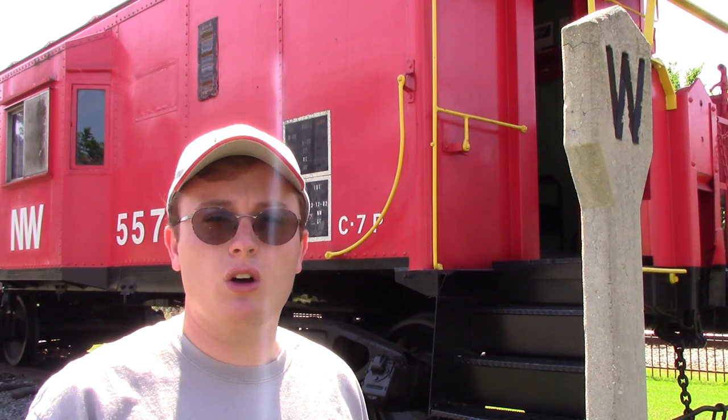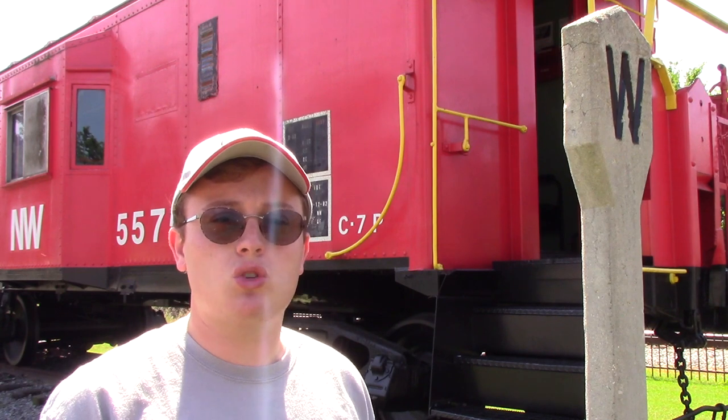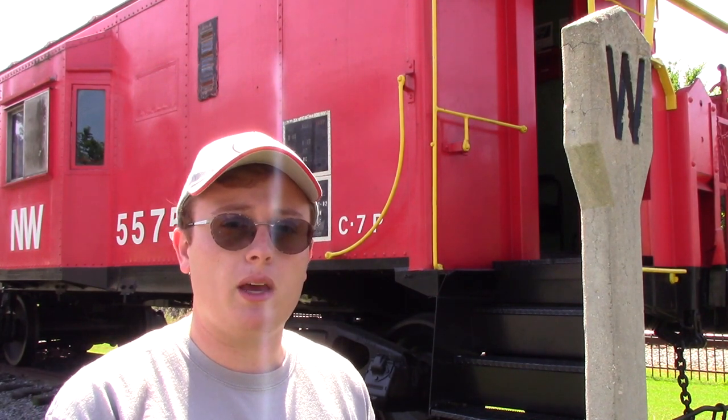Hello everyone, I'm Pat Soh, known as Engineer Pat 5290. Today we're going to be looking at this Norfolk and Western caboose displayed at a local museum. We're also going to be talking about the life of the caboose and who was on the train, because this car was a vital part of all train operations. With the advancements of technology, it's very rare to see one of these cabooses in operation today. Please come along with me as we explore the life of the caboose.